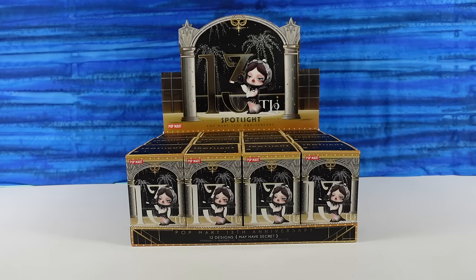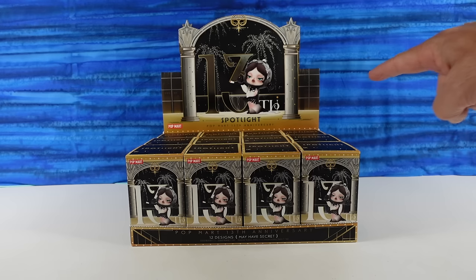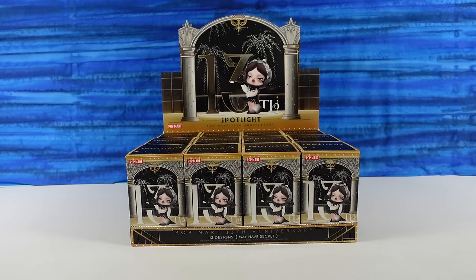Hey guys, it's Shannon and Paul. Welcome to the Collector Corner — it's Pop Mart Paul and Spotlight Shannon. Today we are here with Pop Mart Paul and Spotlight Shannon to talk about the new Pop Mart 13th Anniversary Series.